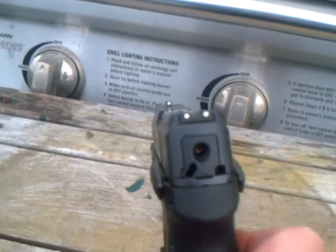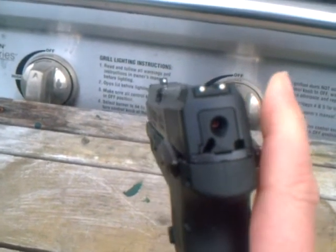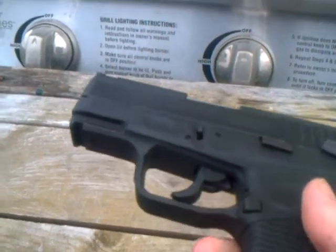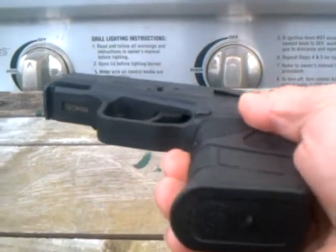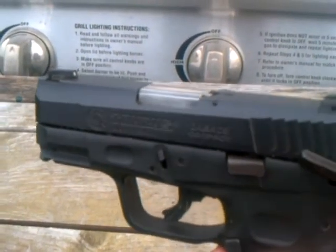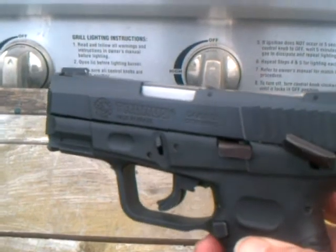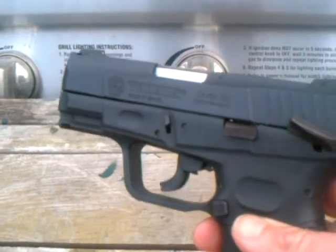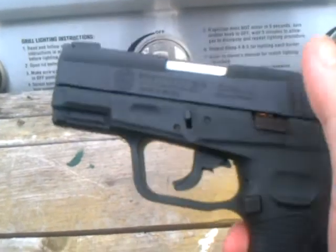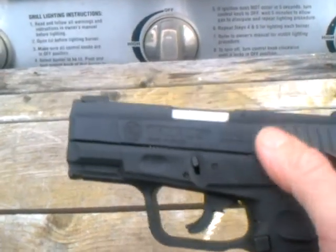I wish I could find some true glows or something for it, but she's a beautiful 9mm. She's great. I love the high capacity of the 18 rounds when it's fully loaded, especially one in the chamber as this one has.